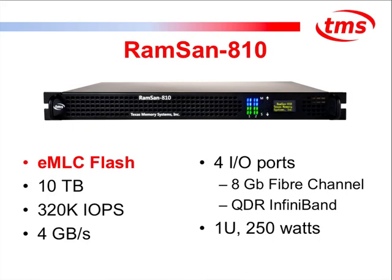The RAM-SAN 810 is a 1U storage appliance using EMLC flash. It has 10 terabytes of usable capacity, with additional flash used for chip rating, over-provisioning, and handling block failures. With that 10 terabytes, we deliver over 4 gigabytes per second of bandwidth and 320,000 IOs per second, using a Fibre Channel or InfiniBand interface to hosts — all in 1U using less than 250 watts. This is very similar to our RAM-SAN 710 that uses SLC flash, but takes advantage of the cost benefit of EMLC.